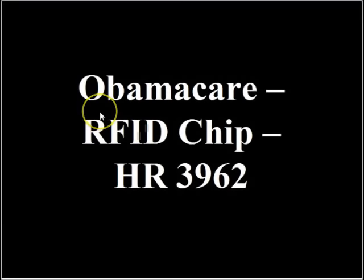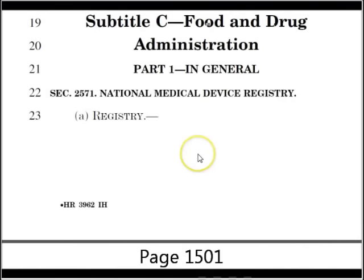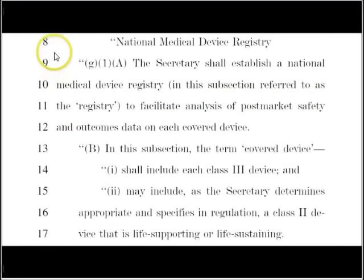What's up, guys? Now that Obamacare has passed, let's go and take a look and see what is in Obamacare. If you go to HR 3962 — I'll put all the links in the box — this is a bill that was written back on October 29, 2009. If you go down the page, around section 1501, this is the FDA administration, and then if you scroll down a little bit more, it talks about the National Medical Device Registry.